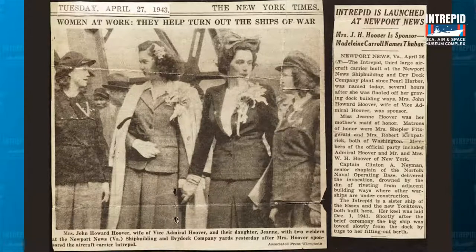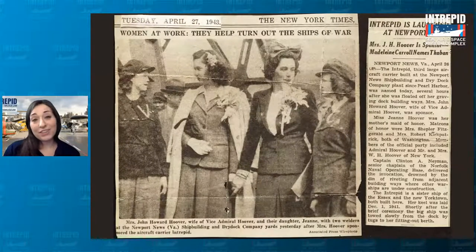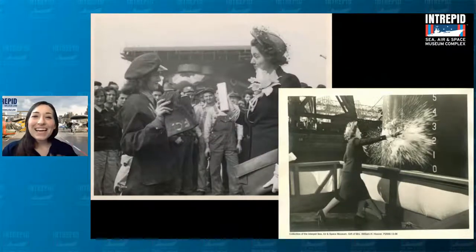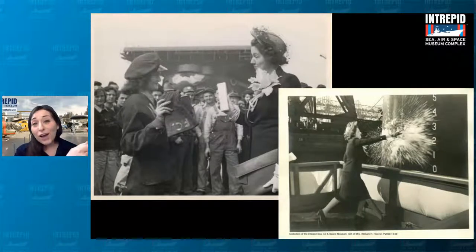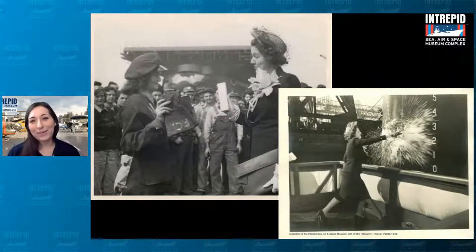In many ways, the very first celebration for the Intrepid — and really any ship — is kind of like a baby shower or a baptism: a ceremonial ship-launching ceremony. On April 26, 1943, just prior to its launch, the USS Intrepid underwent this longtime naval tradition to wish it good luck. Helen Smith Hoover, wife of a Navy admiral, smashed a bottle of champagne against the ship, officially naming it as it was launched. The other photo shows a gift exchange between her and one of the welders from the shipbuilding yards.